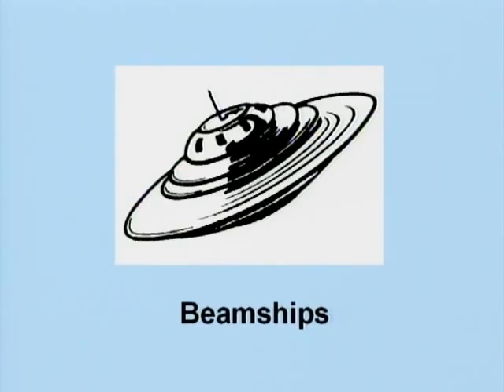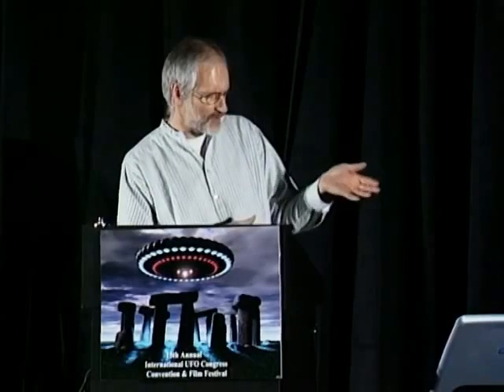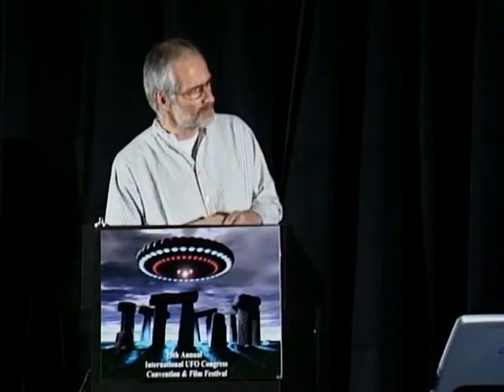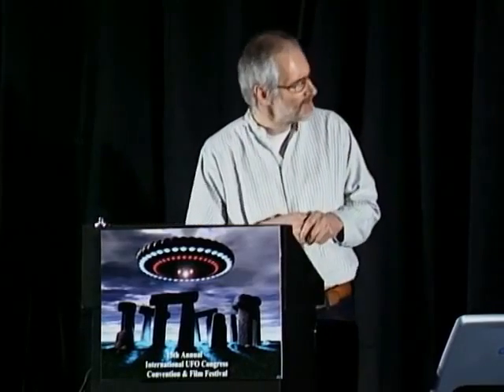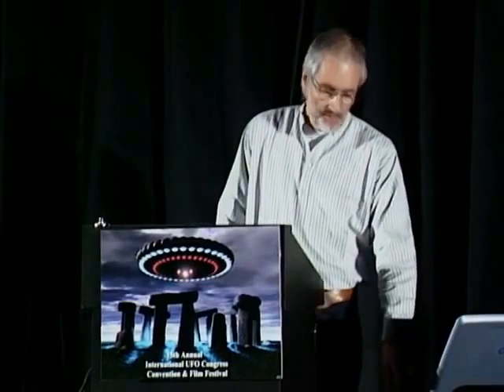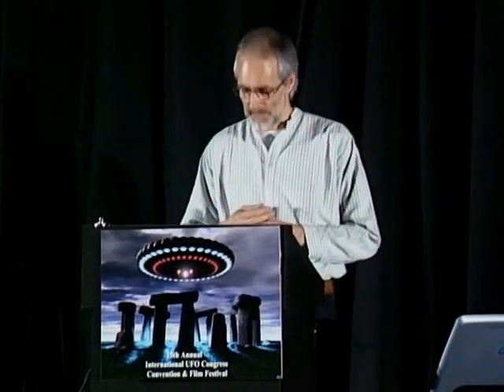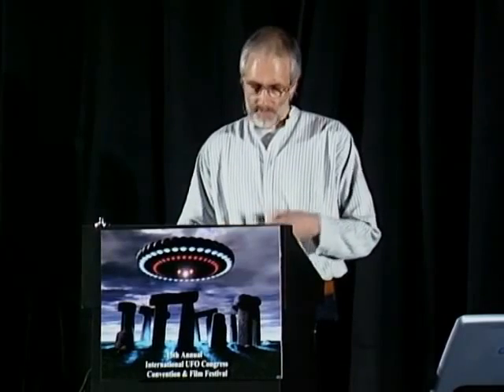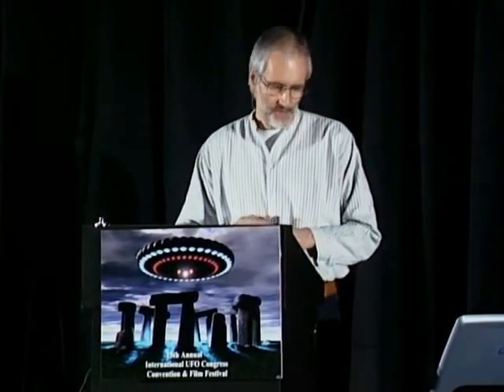The Billy Meier case is most famous because of these pictures of the UFOs. Many people are intrigued or fascinated by this. There have been many, many pictures taken by Billy — a huge amount, actually.